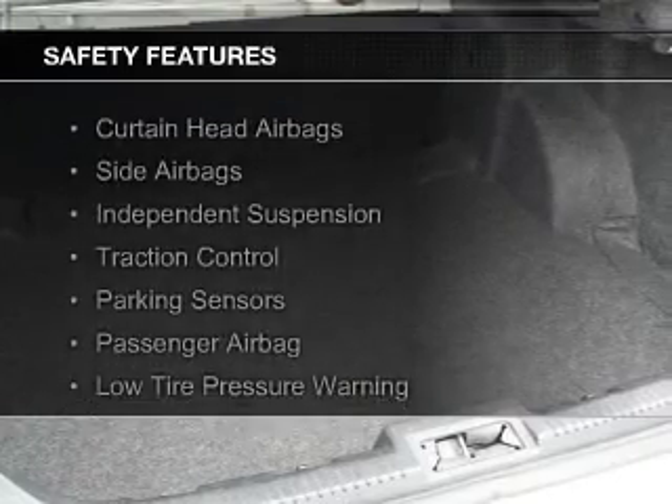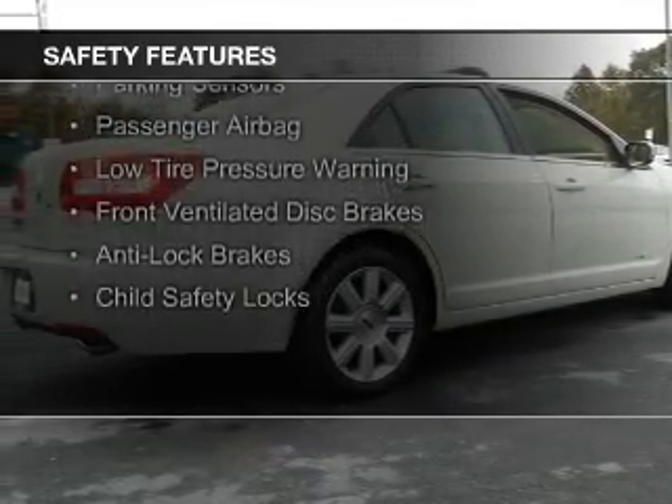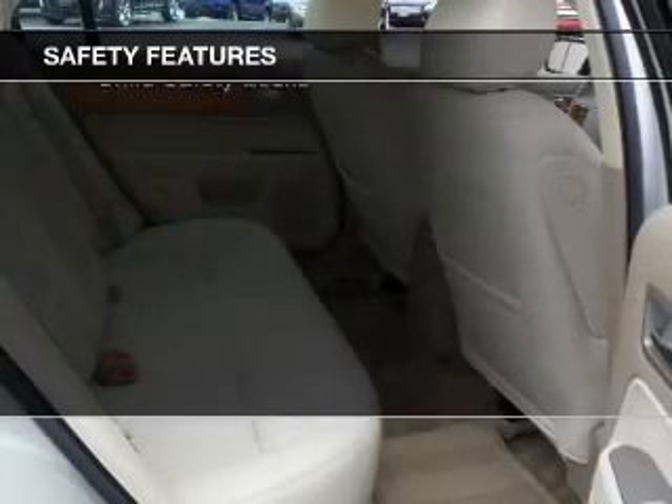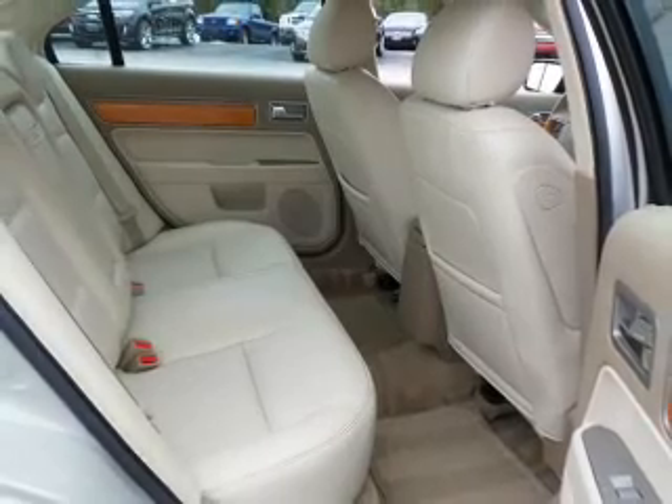Safety was made a priority with these features: curtain head airbags, side airbags, independent suspension, traction control, parking sensors, a passenger airbag, low tire pressure warning, front ventilated disc brakes, and anti-lock brakes.